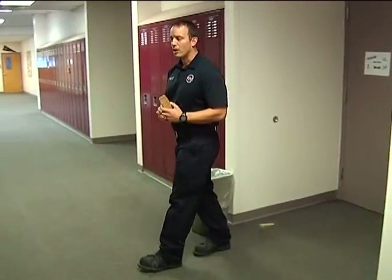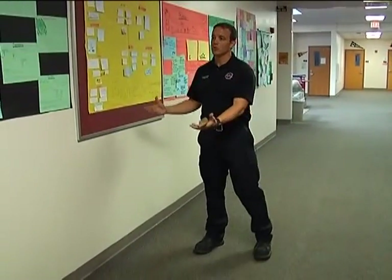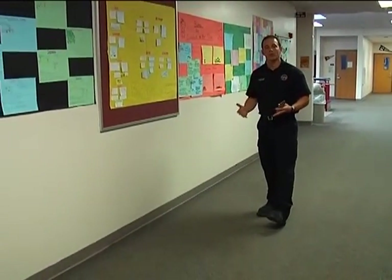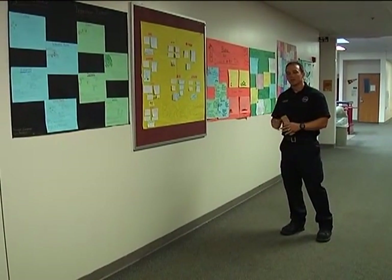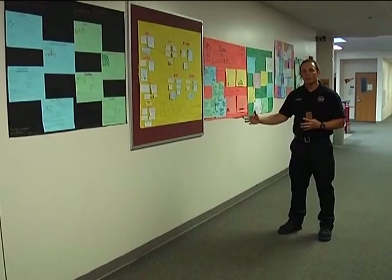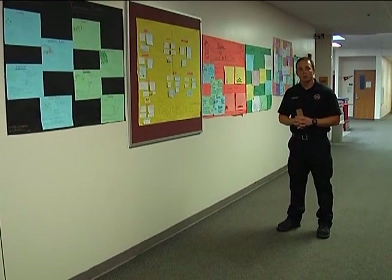Earlier we talked about the things on the corridor wall. As we can see, this wall definitely exceeds the 20% requirement. It's important that we keep these walls limited to that 20% because we don't want that fire to spread from one area of the building to another based on the things that we decorate on the wall.